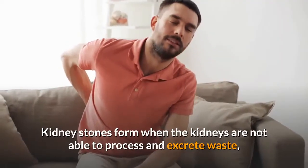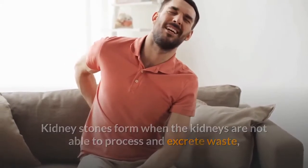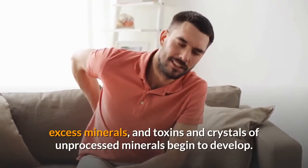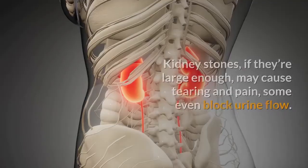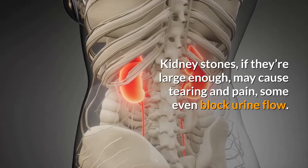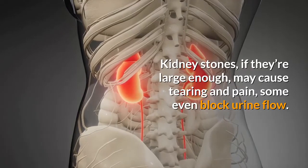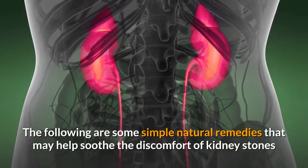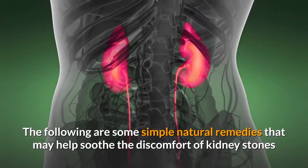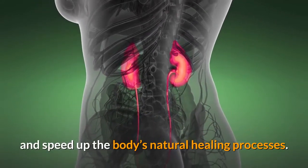Kidney stones form when the kidneys are not able to process and excrete waste, excess minerals, and toxins, and crystals of unprocessed minerals begin to develop. Kidney stones, if they're large enough, may cause tearing and pain; some even block urine flow. The following are some simple natural remedies that may help soothe the discomfort of kidney stones and speed up the body's natural healing processes.